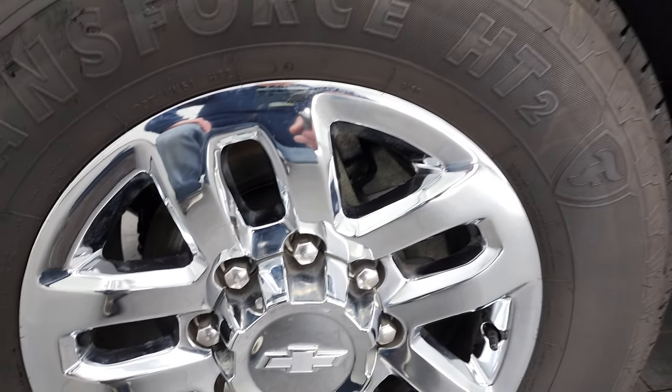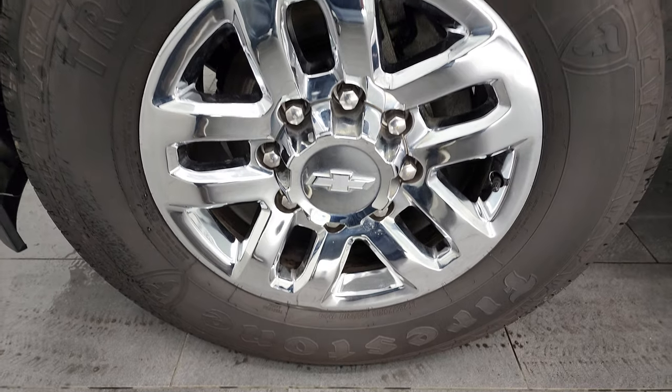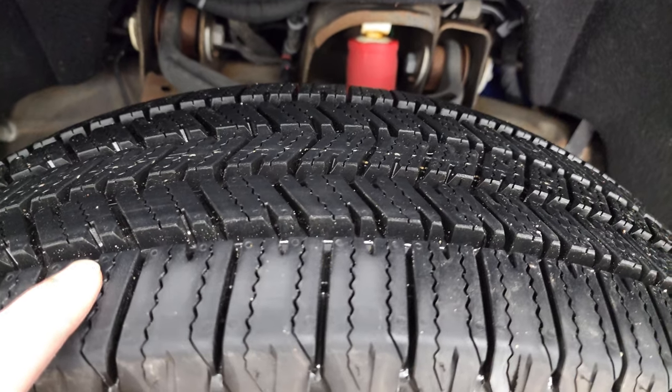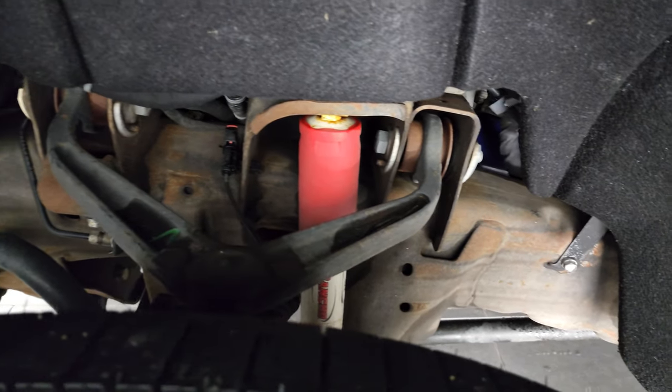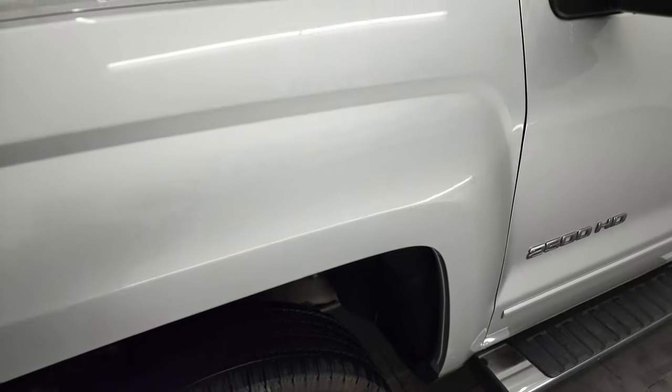This one comes with 18-inch chromed alloy rims and brand new Firestone Transforce HT tires — LT 265-70R18s — still with the little wear knobs on them. Frame and underbody are in pretty nice shape. It does have the Rancho shocks, part of the Z71 off-road suspension package, which this truck has.